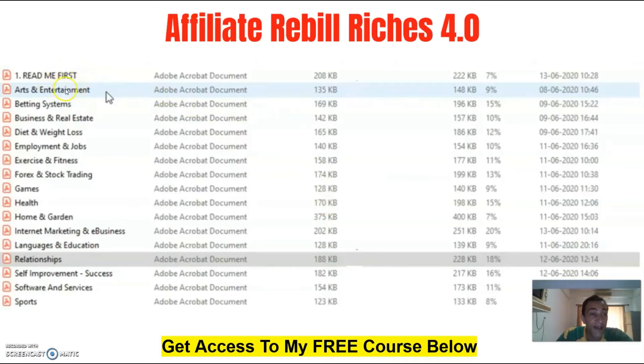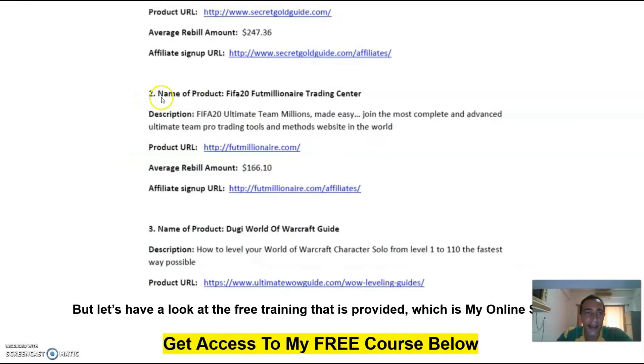In the members area, what you are basically going to get is 17 different files from the 17 different categories. When you open one of these files, you will see all the recurring programs from a certain category. The information that you are going to get is: first the name of the product, followed by a small description of the product, then the product URL, then an average rebill amount of the product, and then the affiliate sign-up URL where you can go and sign up as an affiliate. Remember, this product has more than 300 different recurring programs inside.